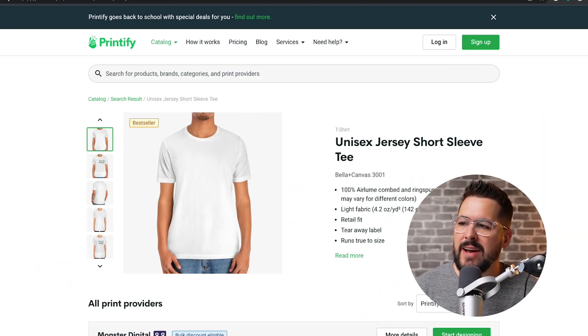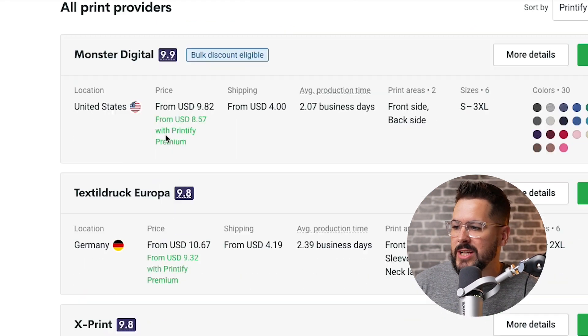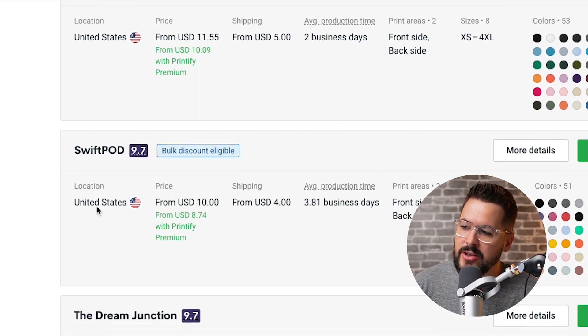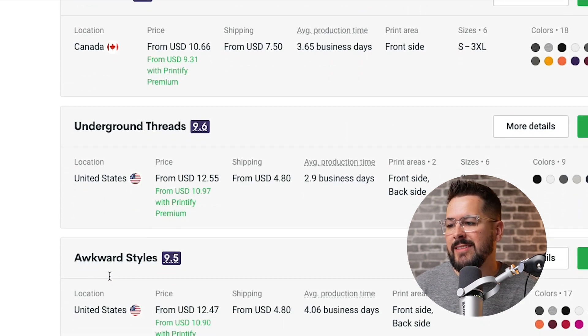What I have today is five Bella and Canvas 3001 t-shirts in the color white, from five different print providers. We have Monster Digital, Demona T, Swift POD, Underground Threads, and Awkward Styles. We have the exact same shirt and the exact same design from all five of these print providers.